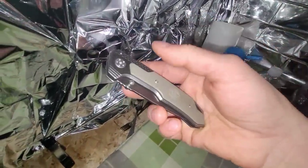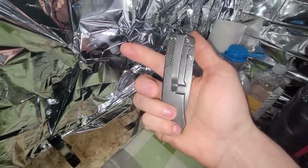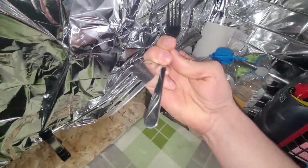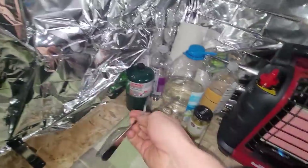Just bought this Smith & Wesson knife at Walmart — very sharp. I've already used it to open a few things. And a couple forks — one of them is dirty because I was using it to eat the olives.